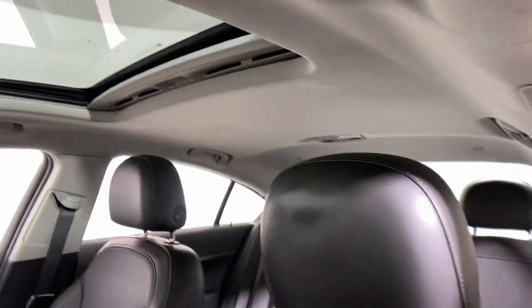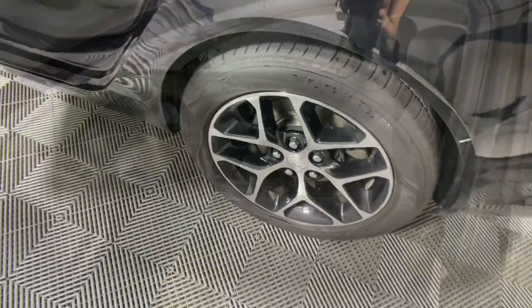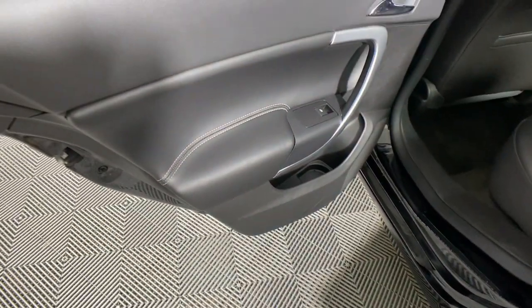Luxurious comfort at an exceptional value — that's the Regal. Treat yourself to a test drive today. Our staff will toss you the keys and give you an outstanding customer experience.